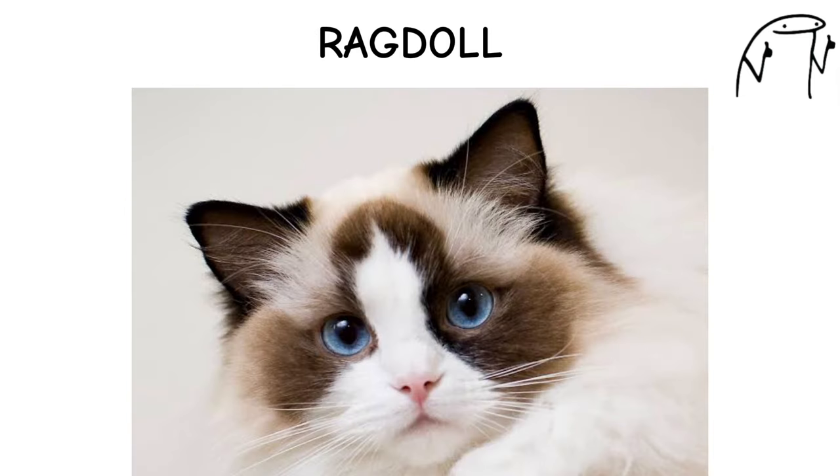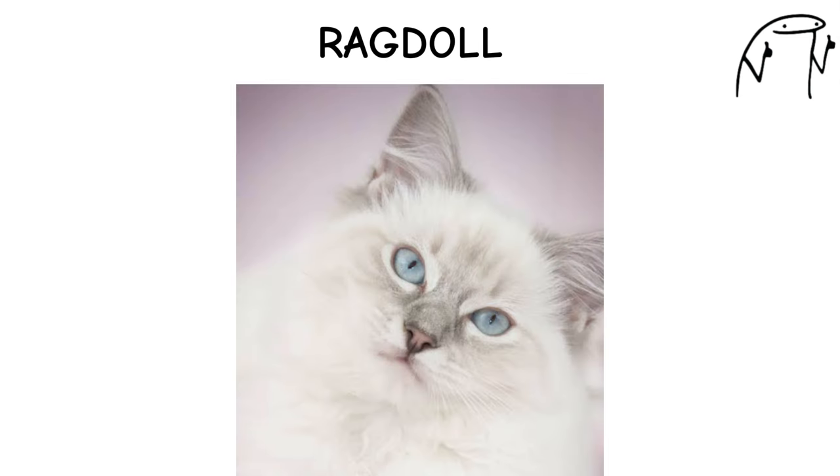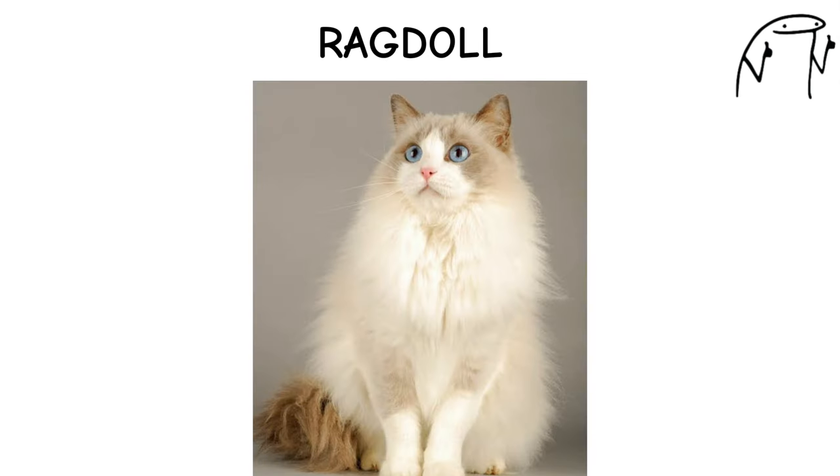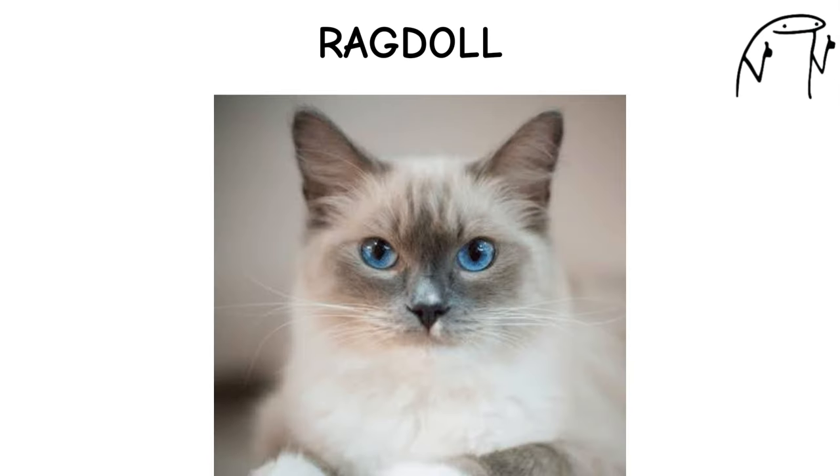Ragdoll. The Ragdoll cat is a large and affectionate breed known for its gentle temperament, stunning blue eyes, and semi-long-haired coat. Developed in California in the 1960s, Ragdolls are often described as puppy-like due to their relaxed and floppy demeanor when picked up or cuddled.